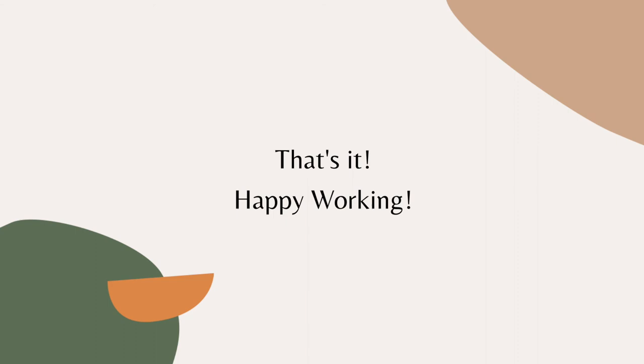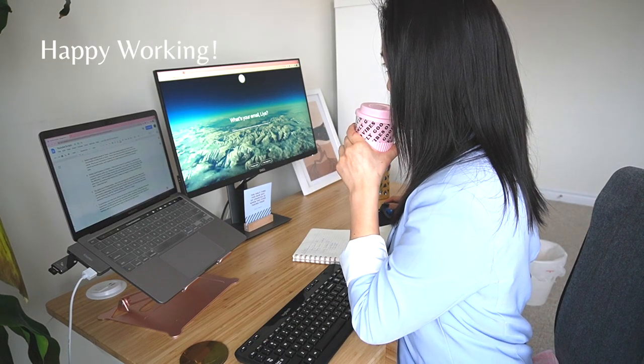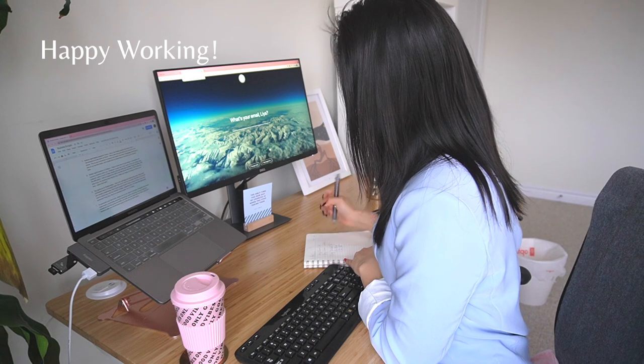Alright everybody, that is the end of my video. I hope you guys learned something. I hope you are clearing your desk as we speak and organizing it. If you enjoyed what you saw, please like, comment, and subscribe, and I will see you guys next time. Bye!